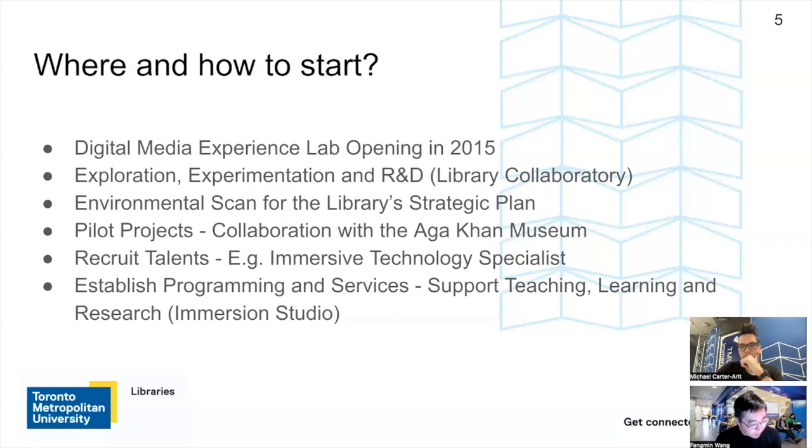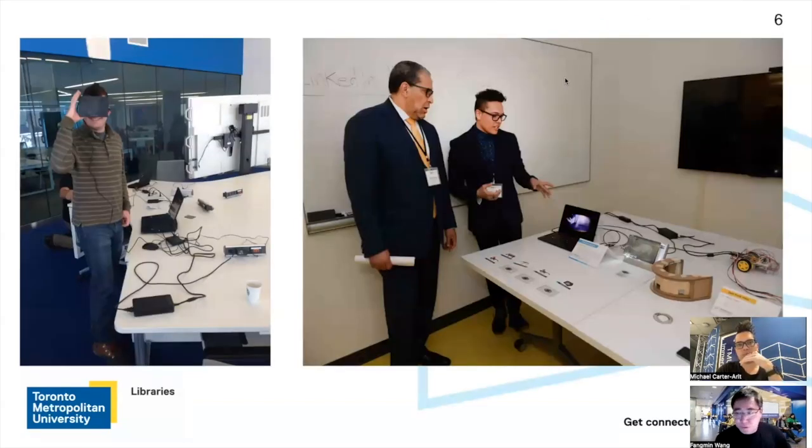Looking back, I couldn't believe we did this through the pandemic. But now we're coming back to campus, and I'm more optimistic about our future in this emerging initiative. Here are a couple of pictures — on the left side is my colleague Stephen Marston wearing a VR headset in our Digimedia Experience Lab, taken around 2015. On the right side is a picture taken probably in 2019, which is actually Michael — back then he was still a graduate student working on his MRP project based on XR technology, doing a demo for our staff.